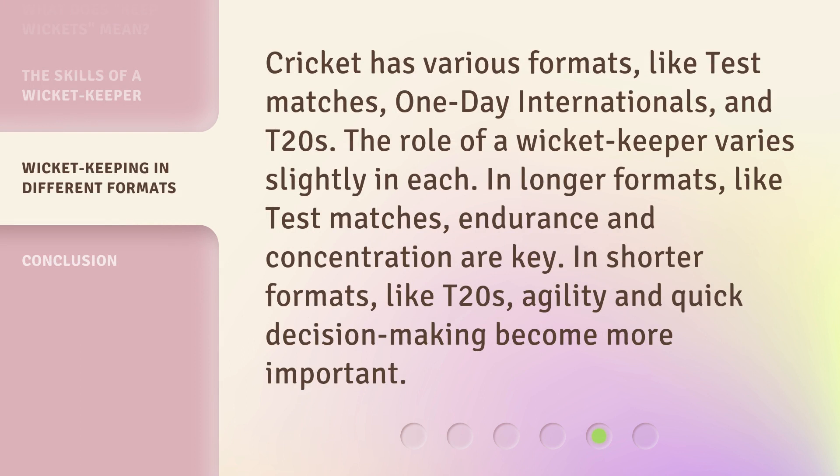Cricket has various formats, like test matches, one-day internationals, and T20s. The role of a wicket keeper varies slightly in each. In longer formats like test matches, endurance and concentration are key. In shorter formats like T20s, agility and quick decision-making become more important.